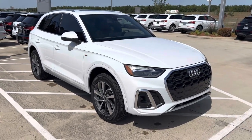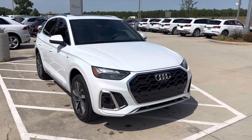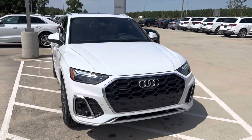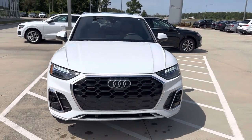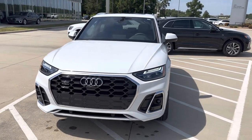Hey, this is Miles from Audi Shreveport. Here we have a 2023 Audi Q5 Premium Plus with the warm weather package, white with Okapi brown leather interior. I'll do a quick video walk around and go over some of the features of the Q5.